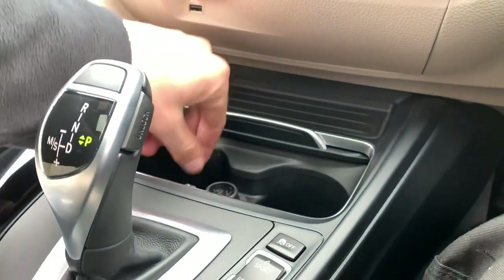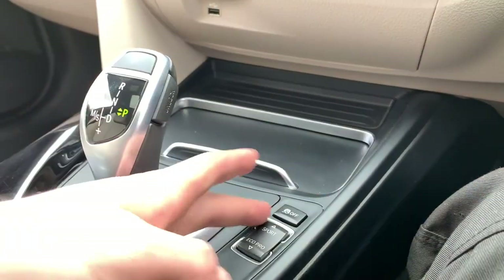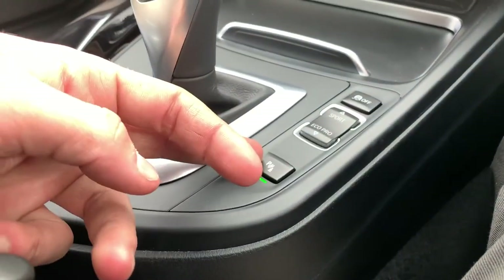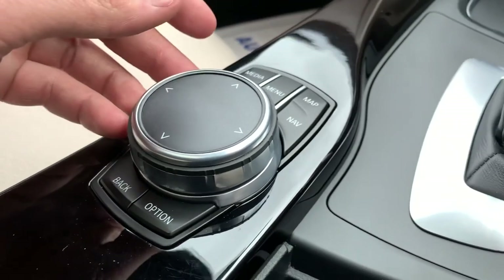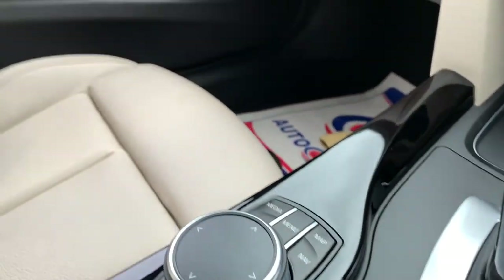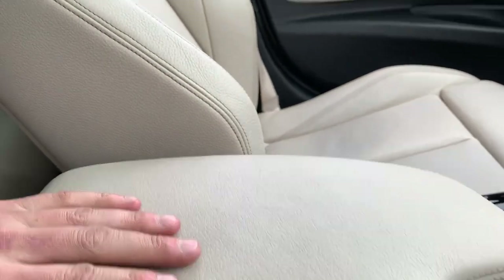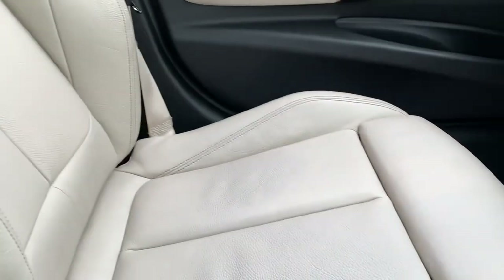We also have two nice size cupholders and 12-volt connectivity, a lock and wheel nut key, traction control on and off, drive mode select, parking sensors on and off. We also have the iDrive controller which controls everything that happens on the screen, and there's a touchpad on top as well. Soft touch leather armrest which can push forward and back to suit your position, and there's a look at the passenger seat with extended thigh support if you may need it.